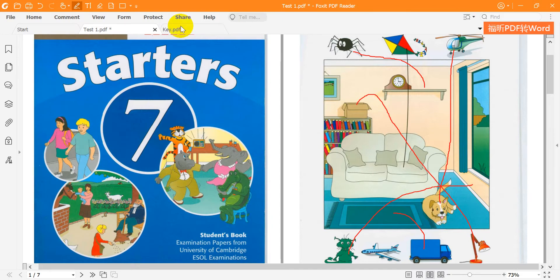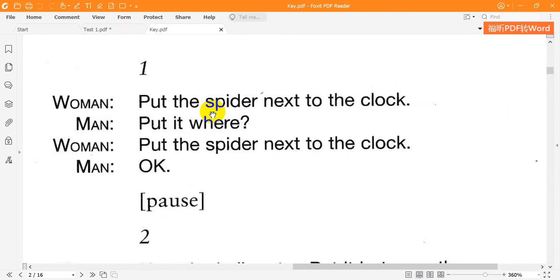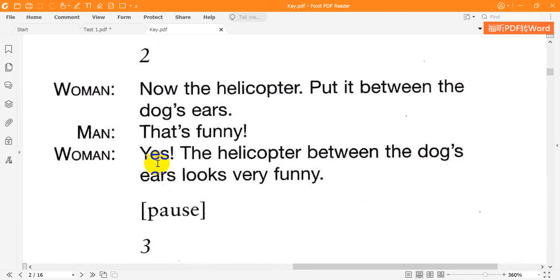Now listen to part one again. 1. Put the spider next to the clock. Put it where? Put the spider next to the clock. OK. 2. Now the helicopter — put it between the dog's ears. That's funny. Yes — the helicopter between the dog's ears looks very funny.